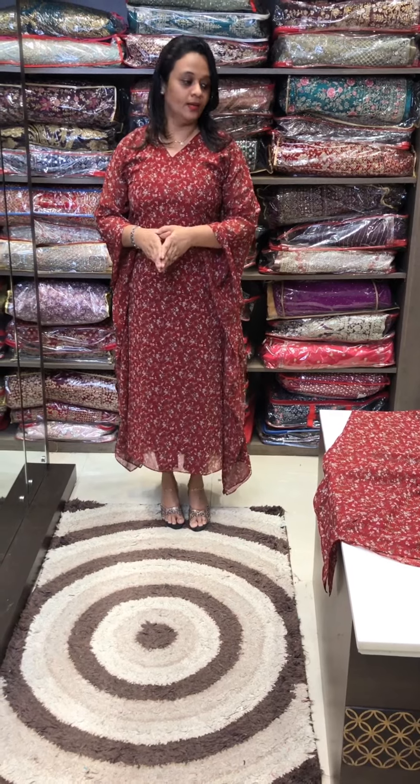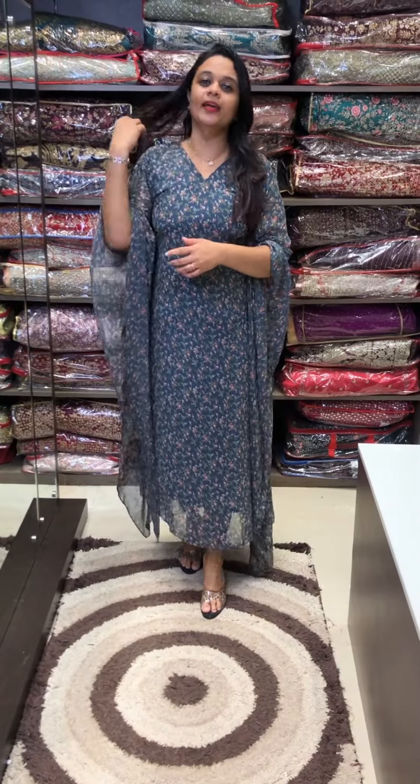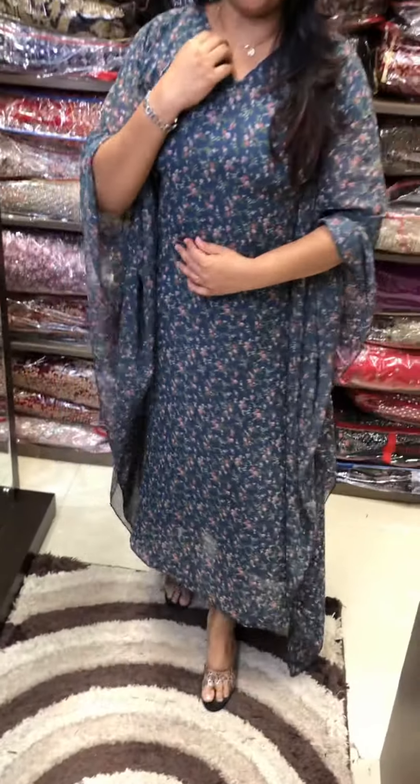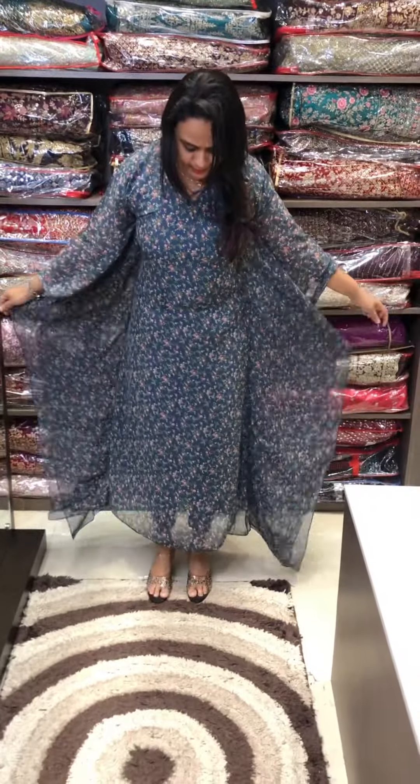I will purchase and sell through the web. The next color is grey. There are very small flowers in grey with digital prints. The length is 50. Medium, large, XL, and double XL sizes are available.